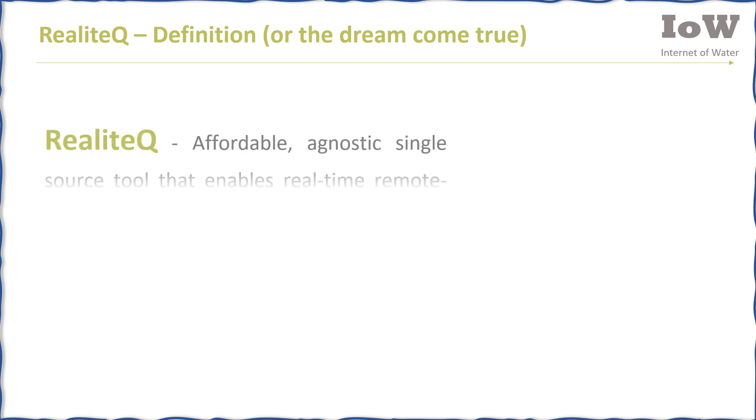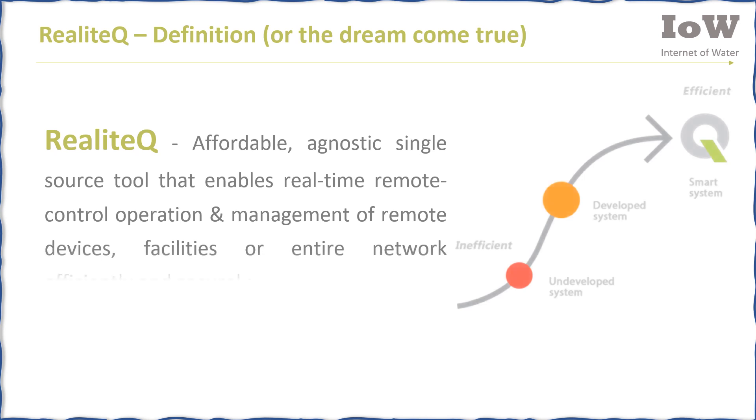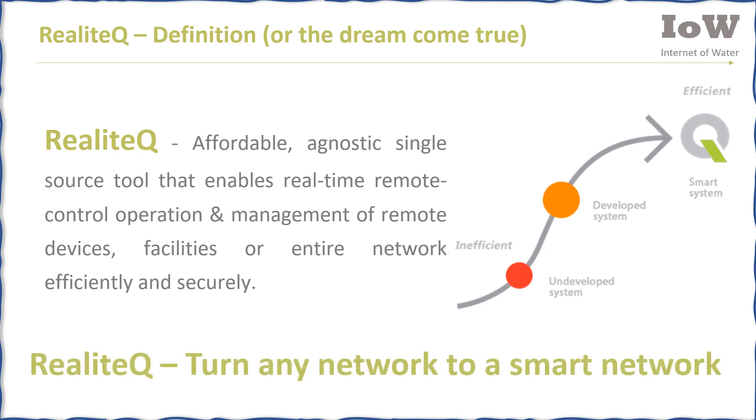With Realotech, this dream becomes true. Realotech is an affordable, agnostic, single-source tool that enables real-time remote control, operation, and management of remote devices, facilities, or entire networks — efficiently and securely. Realotech turns any network into a smart network.